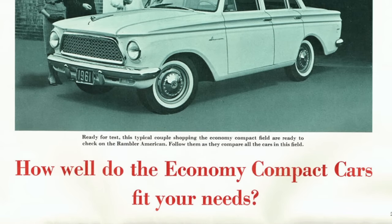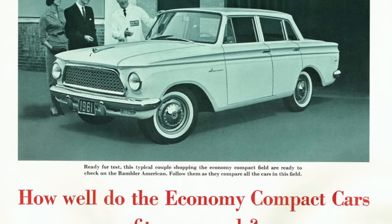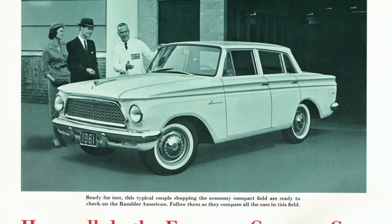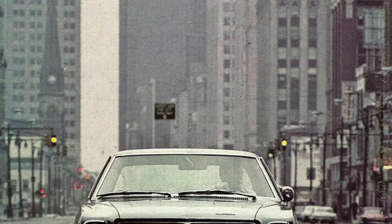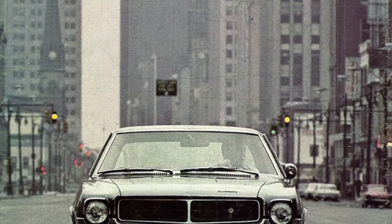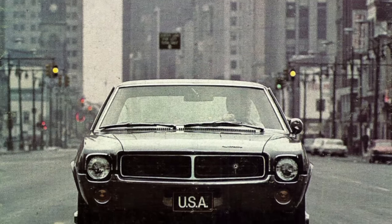American Motors Corporation, AMC, was the small player in the car market during the heyday of the U.S. auto industry. Today the only remaining remnant of AMC, which has been defunct for three decades, is Jeep. AMC may have had a small development budget compared to GM, Ford and Chrysler back in the day, but it still produced some great cars.